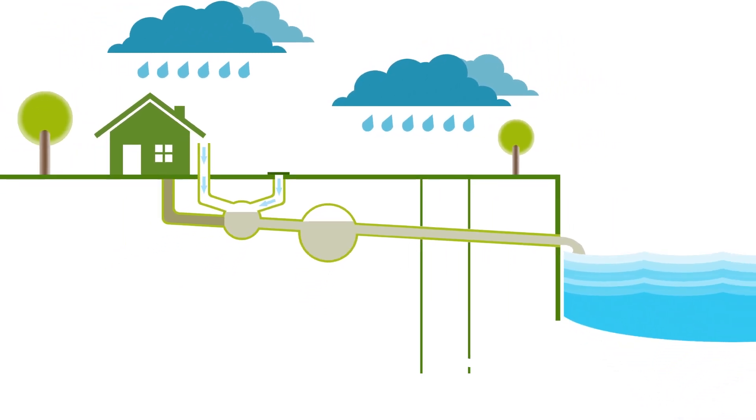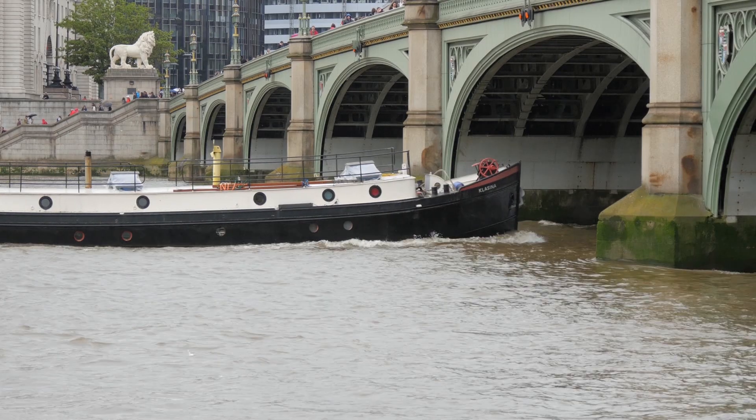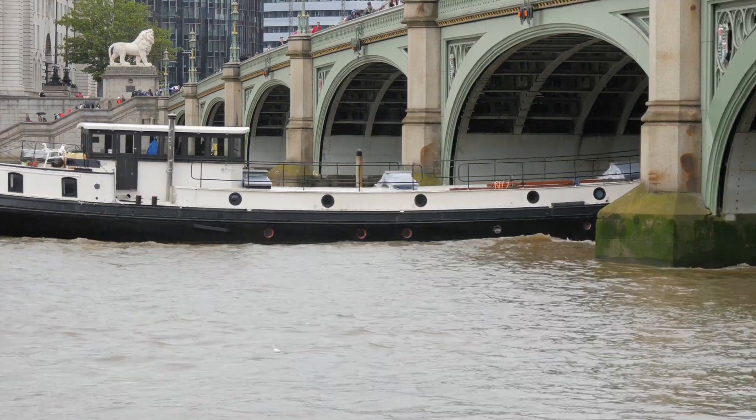The Thames Tideway Tunnel will intercept the sewage before it enters the river, preventing the tidal River Thames from being polluted with untreated sewage, and allow the capital sewer system to continue to serve London for at least the next 100 years.